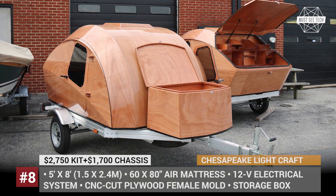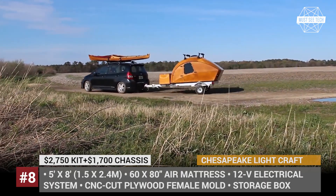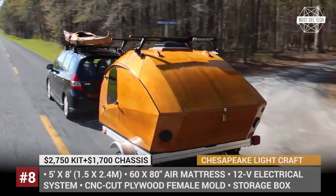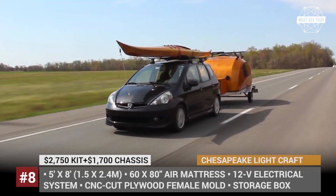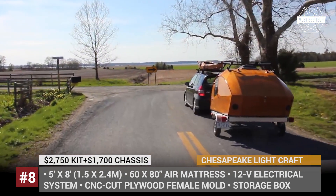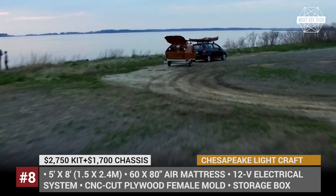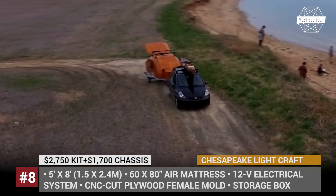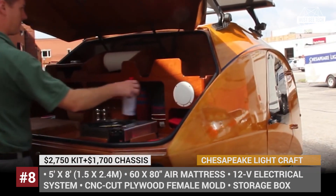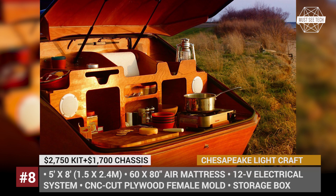Chesapeake Light Craft. CLC mostly specializes in boat building, but their inventory also includes a single teardrop trailer with a unique kayak-inspired design. The Chesapeake could be ordered as a do-it-yourself kit with detailed instructions, or a fully assembled build ready to hit the road. In the DIY scenario, you will need a third-party 5x8ft trailer chassis and assemble the CNC-cut plywood hull that has an automotive glossy clear coat finish for added durability. Must-have add-ons for the base package include an integrated cargo carrier and galley module. Further enhancements include a queen-size bed air mattress, interior headliner, roof rack package, electrical and audio systems, as well as a roof vent with a fan.